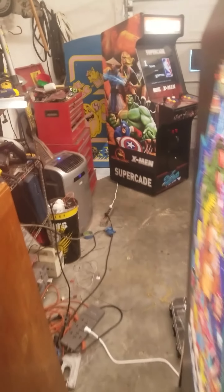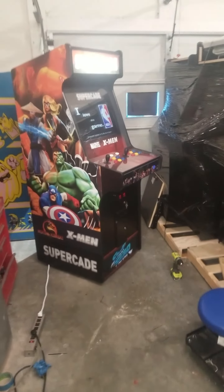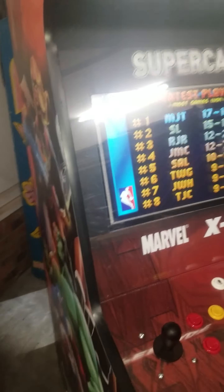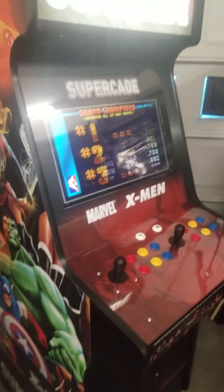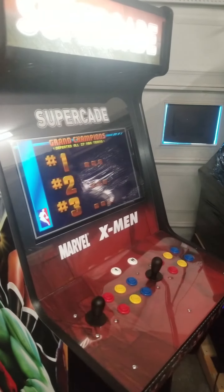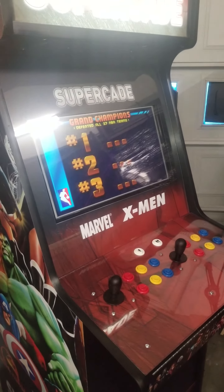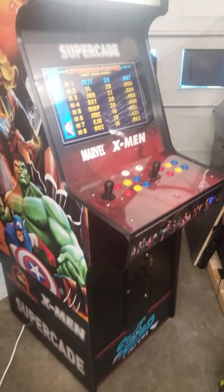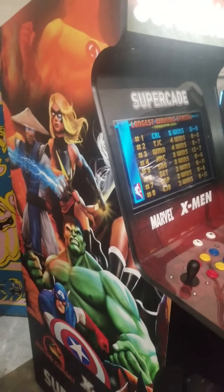I've really been blessed lately with these cabinets. We've got a lot of deals going on. This one here plays over 900 classic games, including Mortal Kombat, NBA Jam, you name it — every Street Fighter, Art of Fighting, Teenage Mutant Ninja Turtles, The Simpsons. This also plays some of the vertical classics as well, like Pac-Man, Ms. Pac-Man, Donkey Kong, Centipede, and Millipede. You've got a great selection in the Supercade.